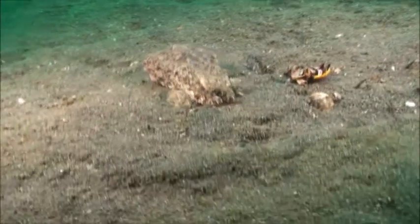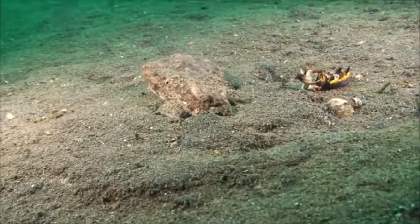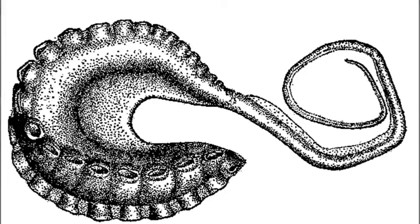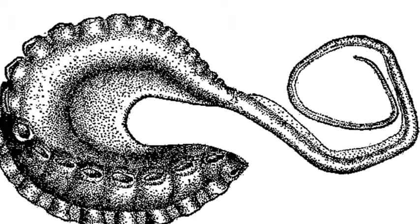Males put on colorful displays to attract females. They have a modified arm called the hectocotylus that is used for holding and transporting sperm packets to the female.